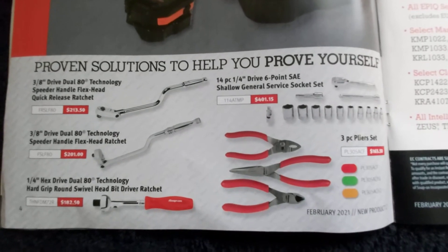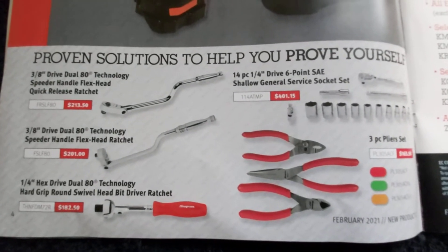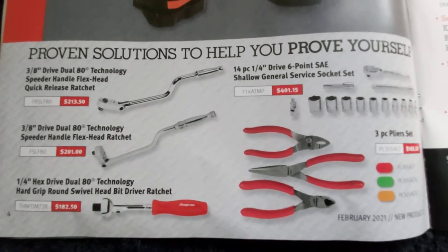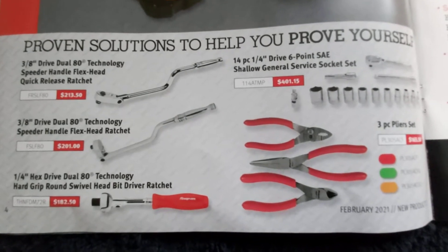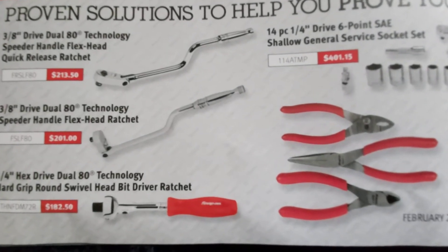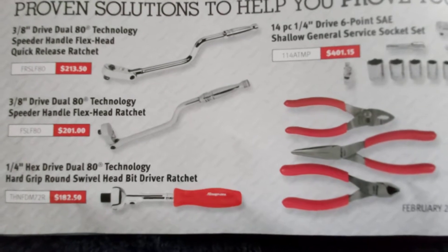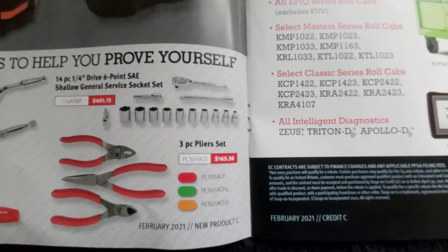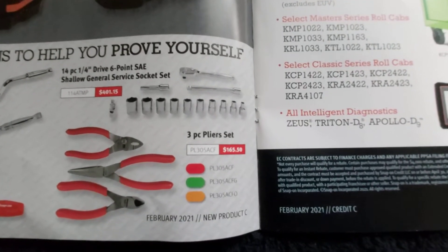They've got some ratchets on — a 3/8 dual drive 80 technology speed handle with a quick release and a 3/8 dual 80 technology speed handle with a regular head, and a quarter inch hex driver. Keep in mind these prices are all in Canadian, so for you guys down south your prices are most likely going to be substantially lower due to exchange. There's also a quarter inch ratchet set with a ratchet, extensions, universal joint, and some sockets.